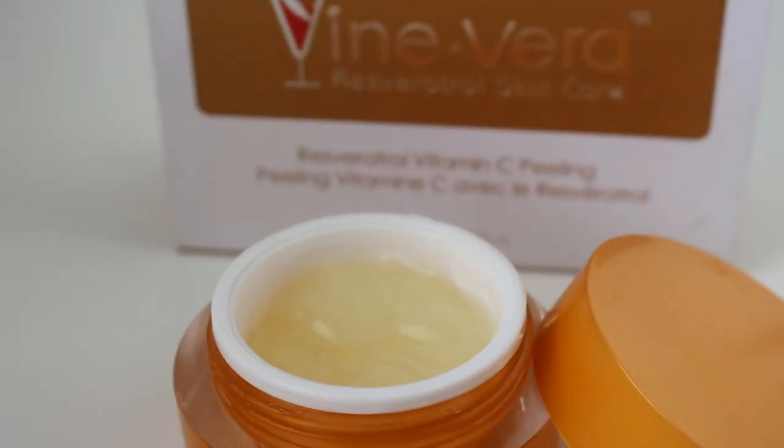On the days I use the peeling gel, I only use it twice a week. I take a quarter-sized amount and start rubbing it on my face and you'll start to see the skin. You only want to do this for about a minute to a minute and a half — you don't want to do it too long because it works very quickly.